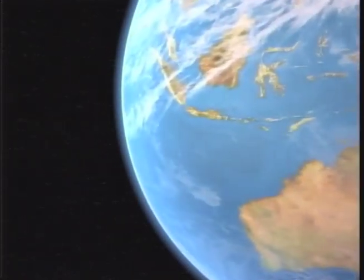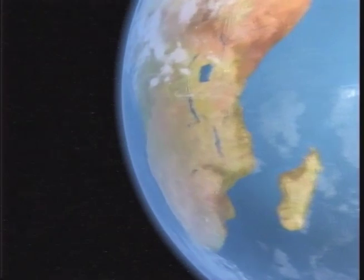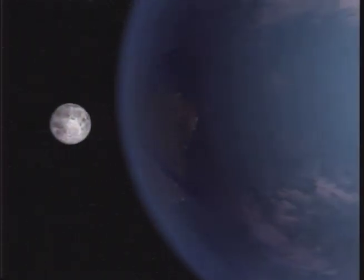Rotating once a day, Earth takes a year to orbit the Sun at a distance of 150 million kilometers. Earth is the largest inner planet, third from the Sun and first with the Moon.